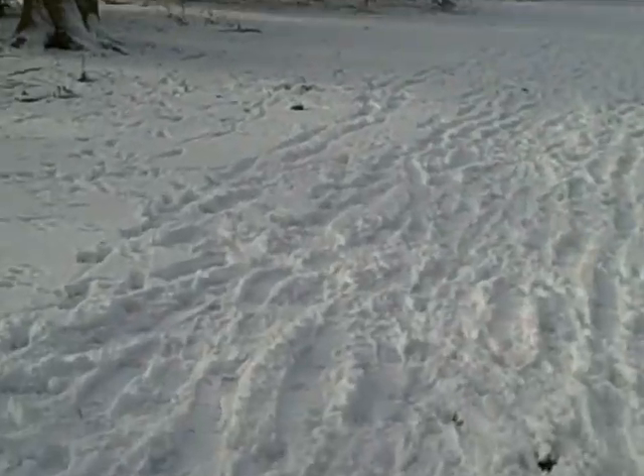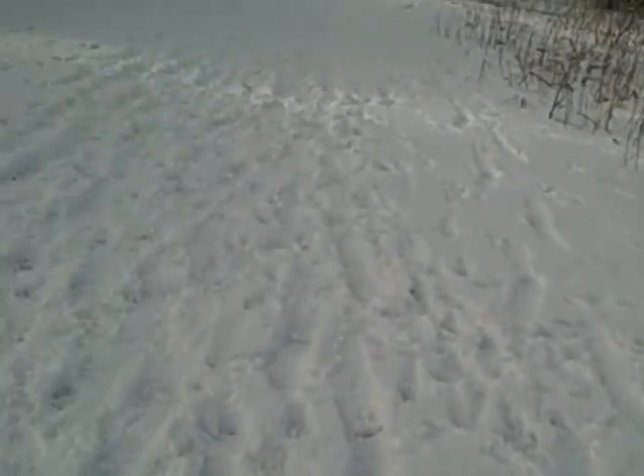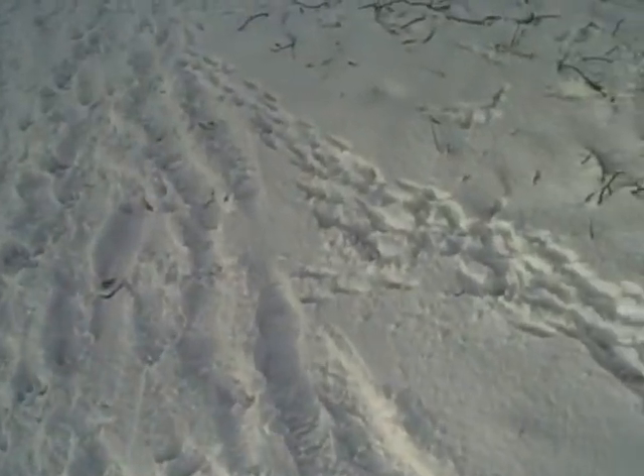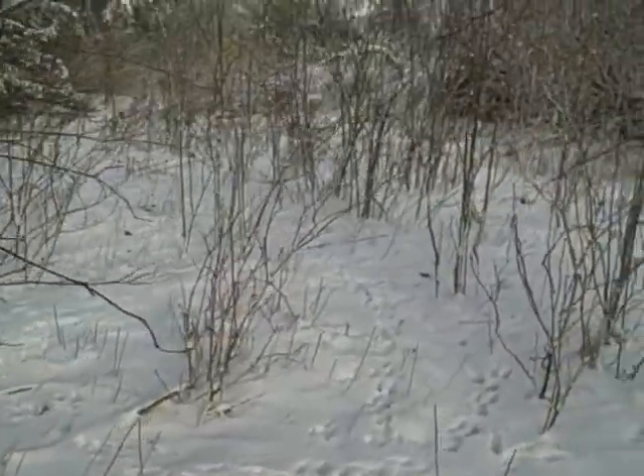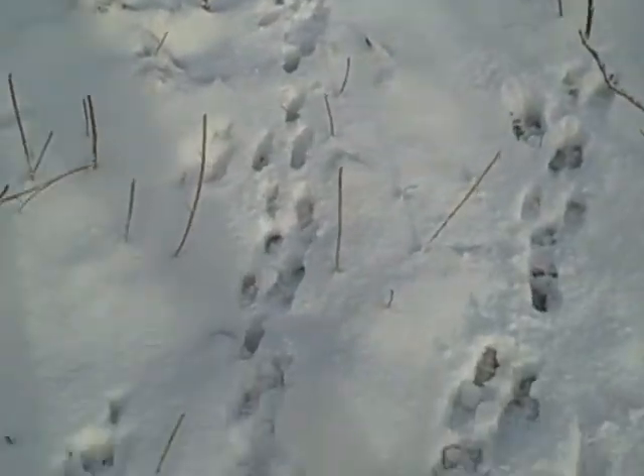There are tracks everywhere down here because people are out walking their dogs since it's snowed. But we're looking for tracks that aren't made by humans — and I walked past one earlier. So here we go. If you can see this here, this is not made by humans. It's a game trail. If you can see, it goes all the way through here. I think it's a game trail made by fox.